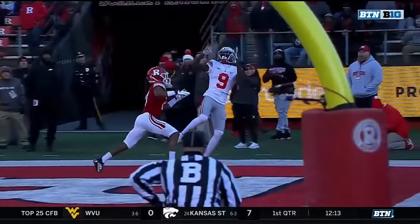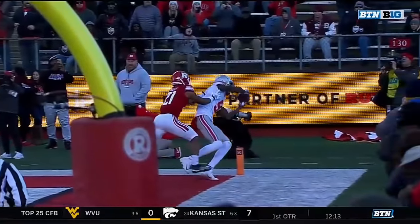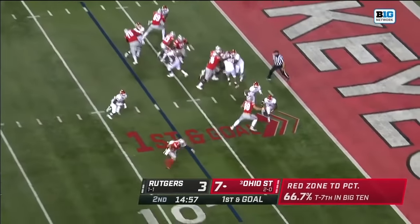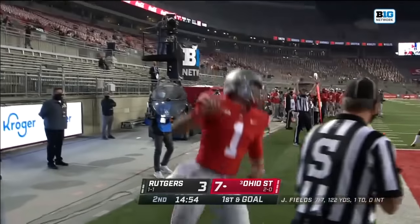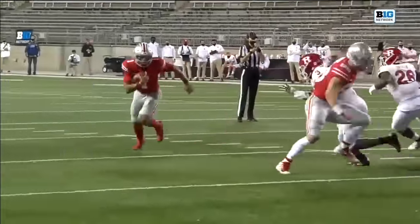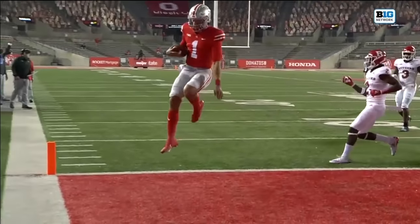This is just a jump ball to Ben Victor over Trey Avery, and that left foot — you can see his toe inbounds. Fields keeps it. Fields walks in with a little hop at the end. Touchdown, Ohio State. Much of this a week ago against Penn State, but today, tonight against Rutgers, you see how effective he is.